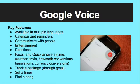Google Voice has many features. It is available in multiple languages for your convenience. You can add important dates to a calendar and set reminders for yourself for later. Google Voice allows you to communicate with people and even enjoy entertainment.